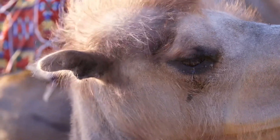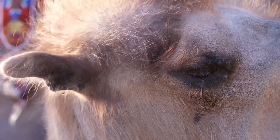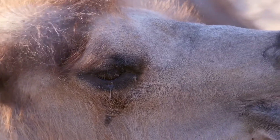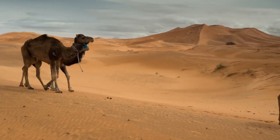Camels have really long eyelashes so they can keep out sand. Did you also know that camels can actually close their noses just in case of sandstorms? Wow! Too bad we can't do that — it would really help on windy days. Camels have especially designed hooves so they can walk through the sand.